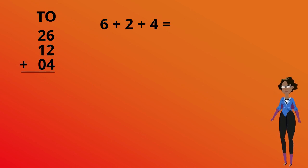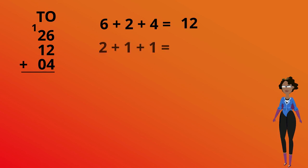6 plus 2 plus 4 is equal to 12. We break that into 10 and 2 and carry over one 10 where it belongs. 2 plus 1 plus 1 plus the extra 1 we brought over gives us 4. Our answer is 42.